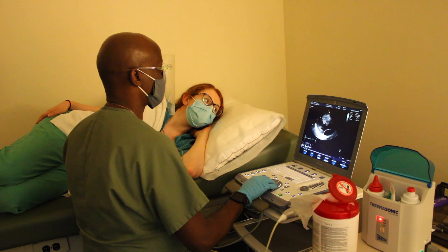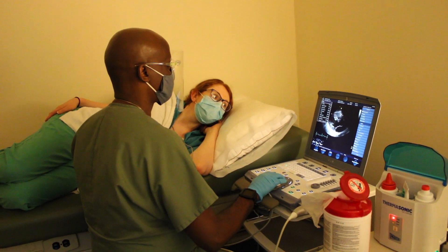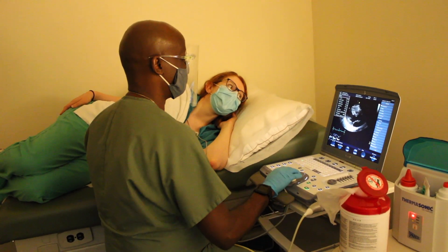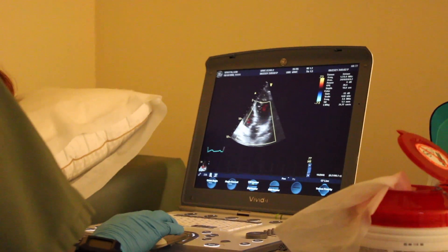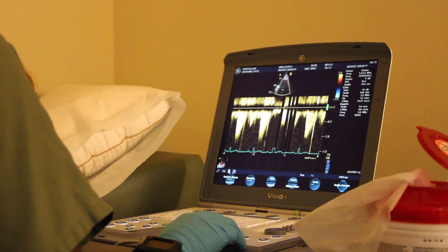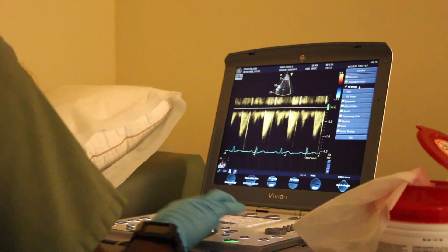An echocardiogram is a non-invasive way to take pictures of your heart through sound waves. This routine test will help physicians look at your heart structure and pumping function. The physician will be able to look at the valves, the size of your heart chambers, the direction of your blood flow, and any possible abnormalities within your heart.